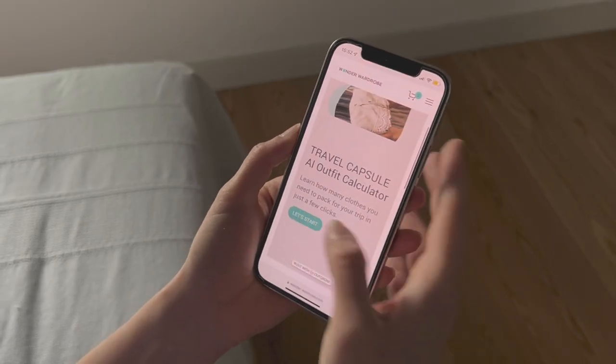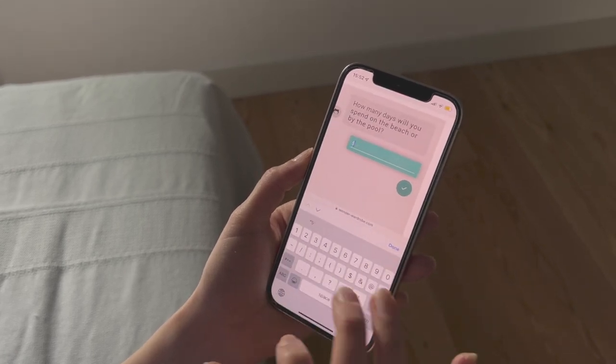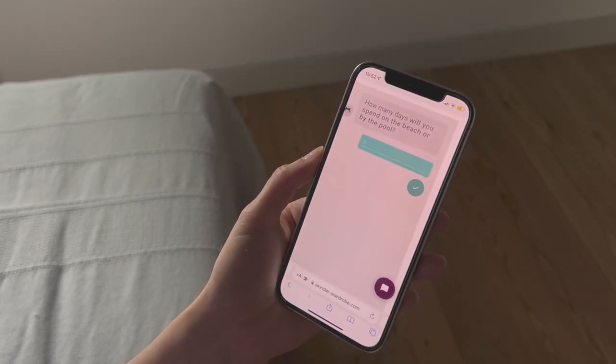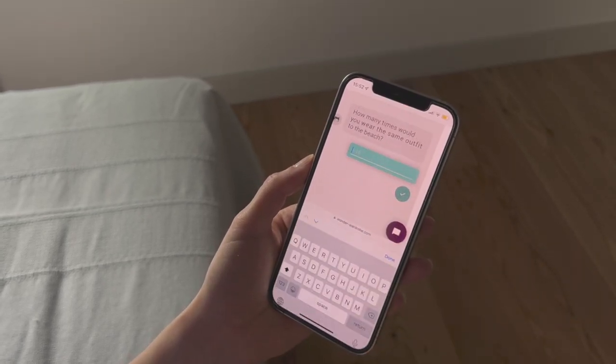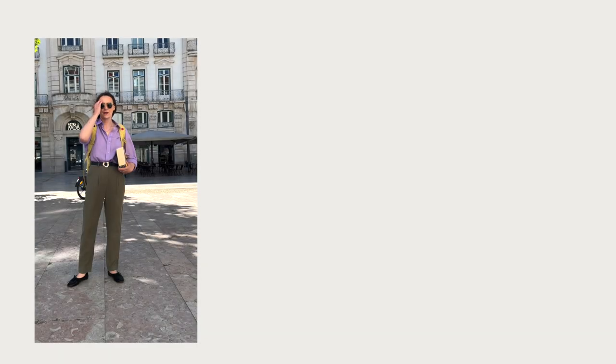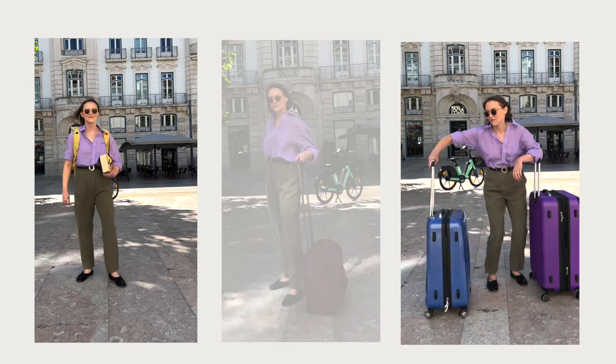It will be available for free on my blog until the 31st of May. After that, only WonderWardrobe students can access it through the classroom. Before I show you how I pack my capsule wardrobe for travel, I want you to take the poll that will appear on screen and let me know which team you are in — team underpack, team overpack, or team perfection.